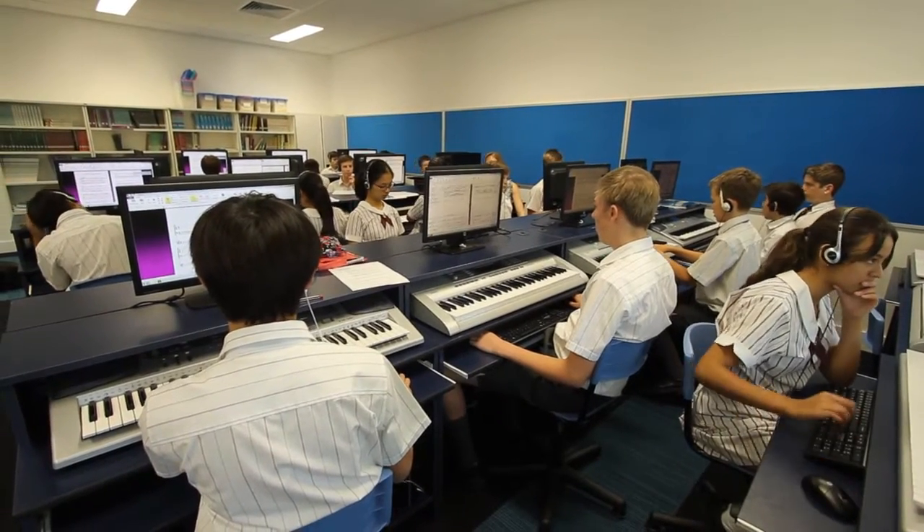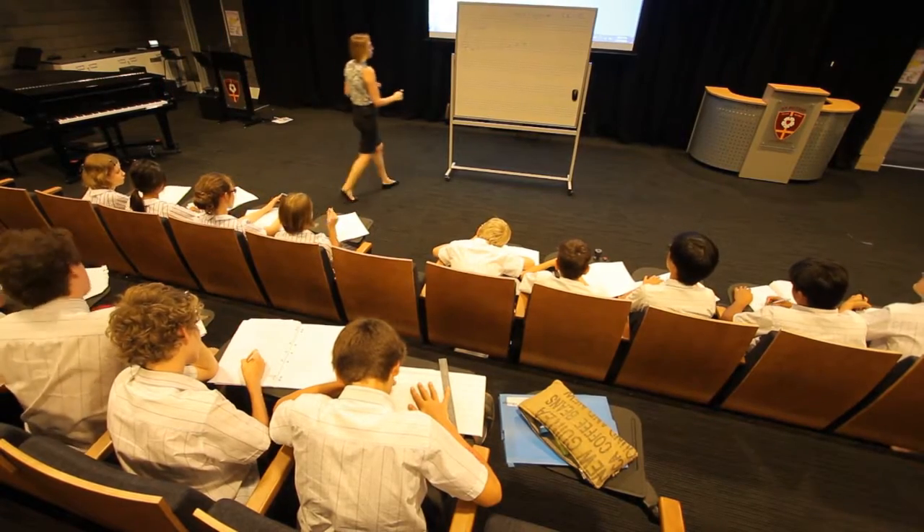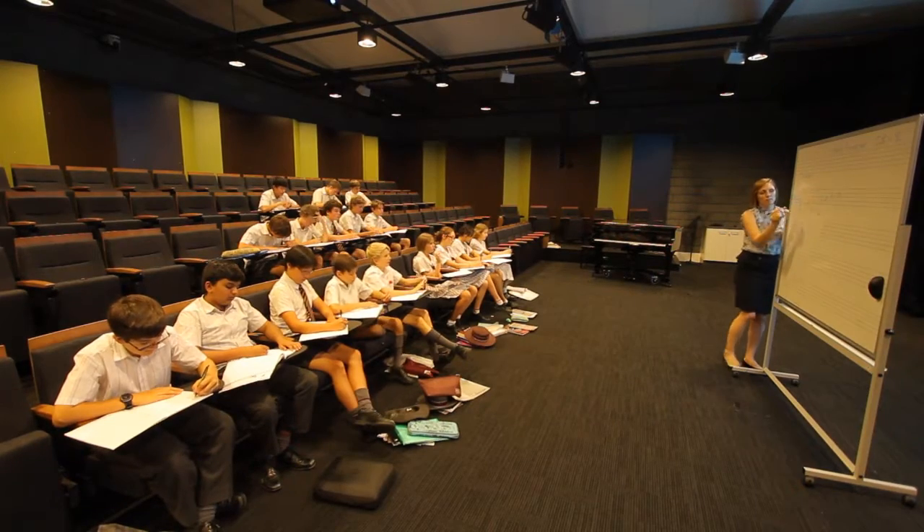The facility is also well equipped for curriculum music classes, and there's a small theatrette across from the main auditorium for more intimate performances.